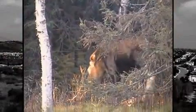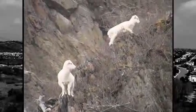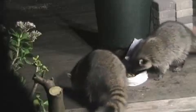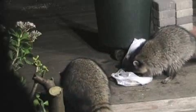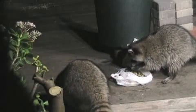Different animals need different types of habitats. For example, some animals, like these dall sheep, are adapted to live in this harsh environment. Other animals, like these raccoons, have found ways to live in the city. They have adapted to live in sewers, buildings, and parks, and they find food in garbage cans.